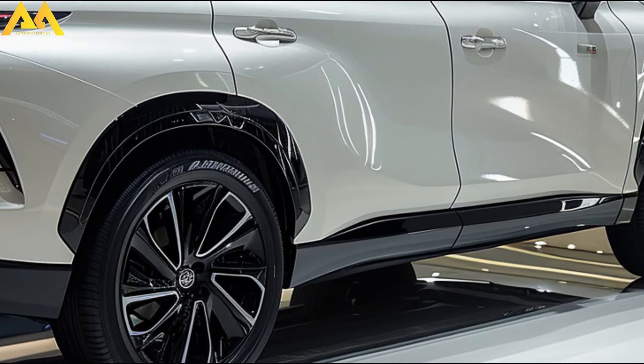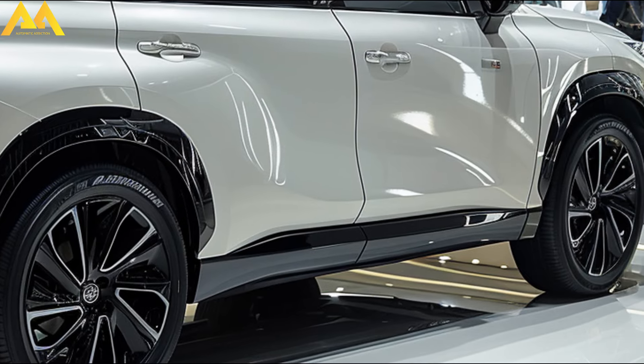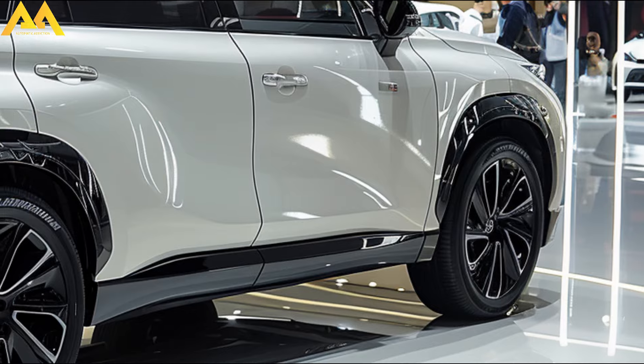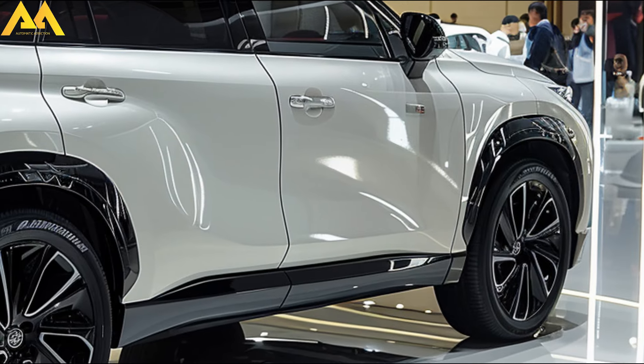The Harrier 2025, the fourth iteration of this adored midsize SUV that debuted in 2020, promises diversity and adjustments to enhance its execution and flair.